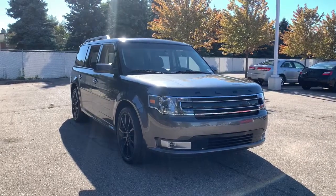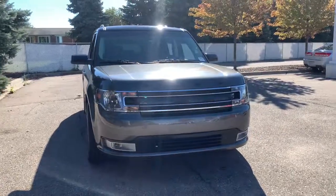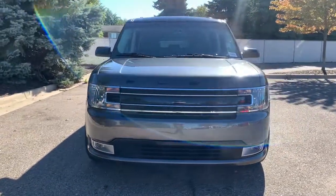Go home happy with the 2019 Ford Flex. With less than 40,000 miles on the odometer, this vehicle provides excellent value.